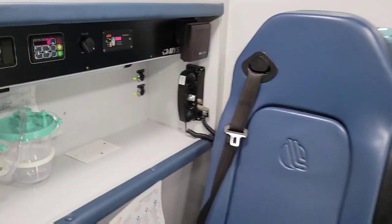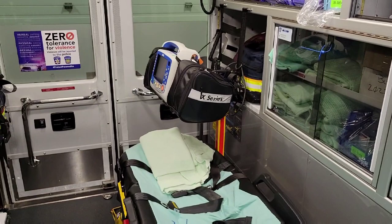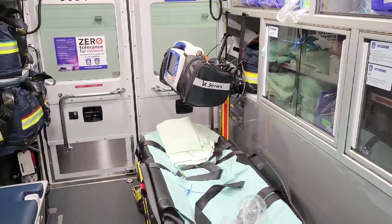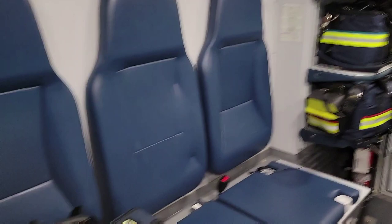There is my jump seat where I sit, and I'm going to spin around so you can see the stretcher. Now this stretcher — we press buttons and it goes up and down as long as the battery is working. We never forget to charge the battery because otherwise we have to lift it in, and that stretcher is very, very heavy. So there's the bench seat which has our big oxygen bag on it, and then there's gloves up top so we can easily reach.